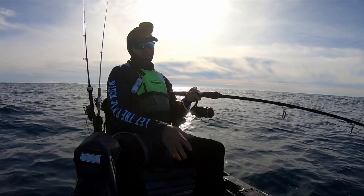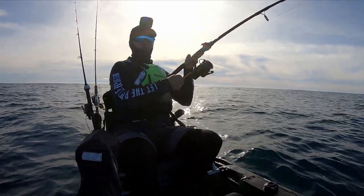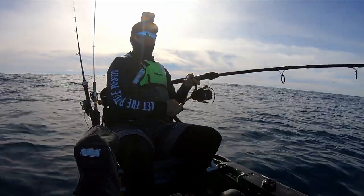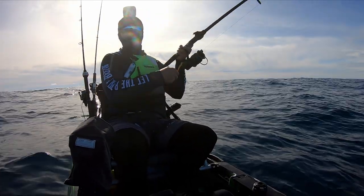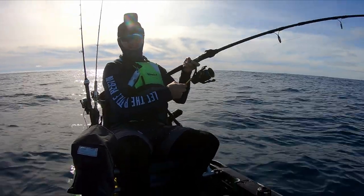We're into another fish. This one's actually pulling some string so it's probably gonna be a little better than that last one. It's actually kind of hard to tell on this gear because I'm usually soft baiting - going from super light gear to this stuff is quite hard to gauge how big a fish is going to be. But I'll wind it up and find out.